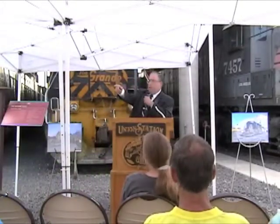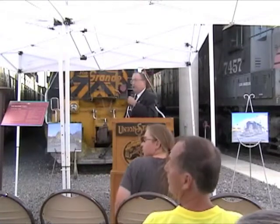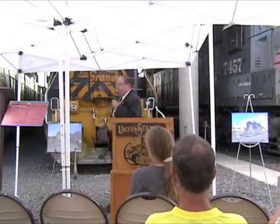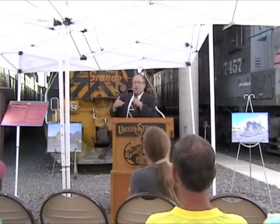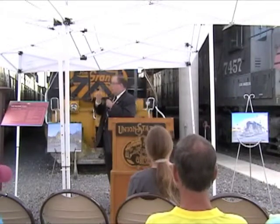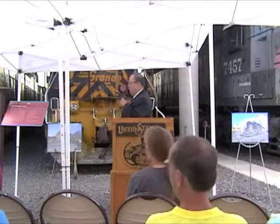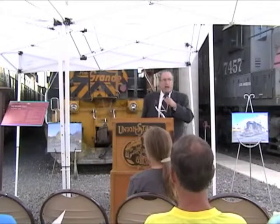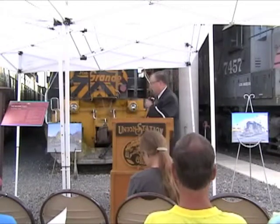Tom Dial, formerly of Union Pacific — right there. If there's a person along with myself who really helped get this engine, it was Tom, working behind the scenes, helping keep me informed of what was happening with this last unrepainted, unrenumbered Rio Grande locomotive.